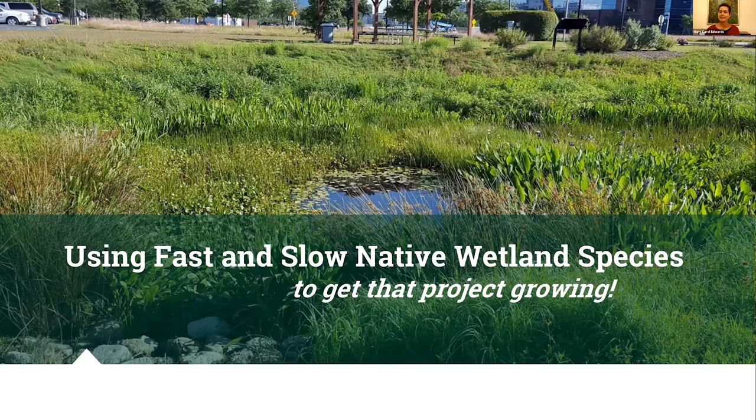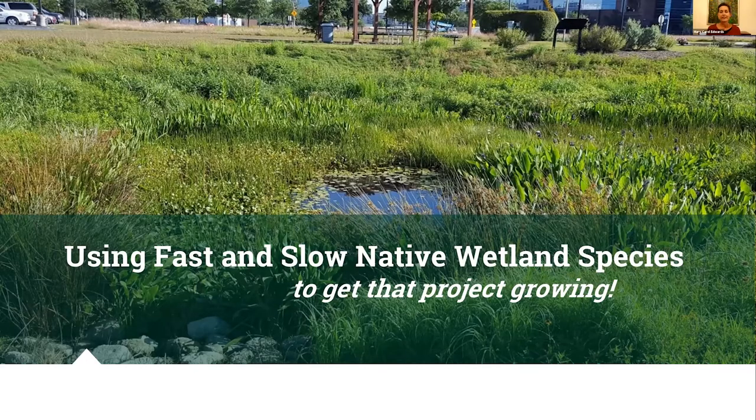We'll be talking about using plants that grow at different speeds to our advantage, to appropriately establish a wetland or pond, bog garden, bioswale — anything that uses these kinds of plants. Here are a few pictures of a project that made me feel like this was a topic that probably needed to be discussed and put out in a wider sense.